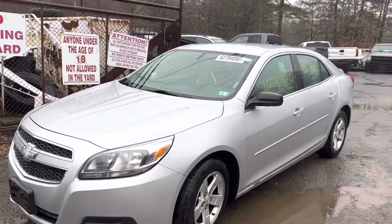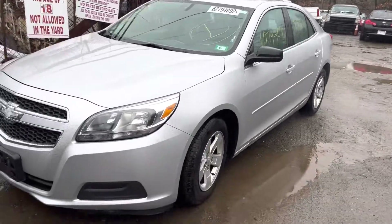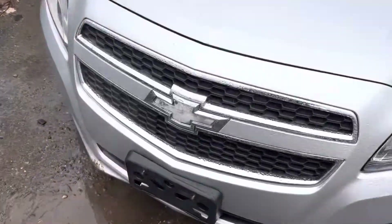2013 Chevy Malibu, runs excellent, got 121,000 miles. Two good doors on this side, good door mirror, good wheel, good nose.